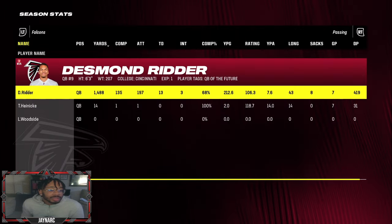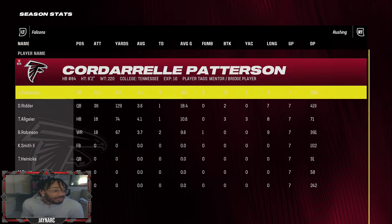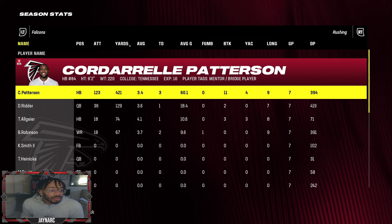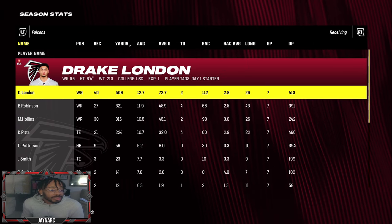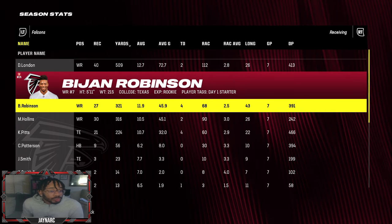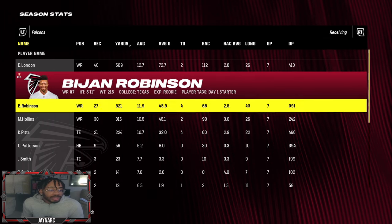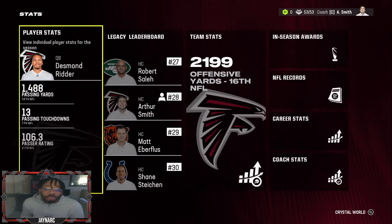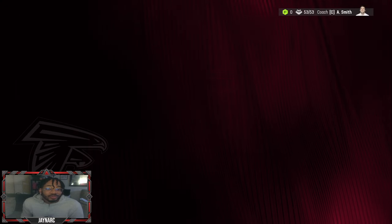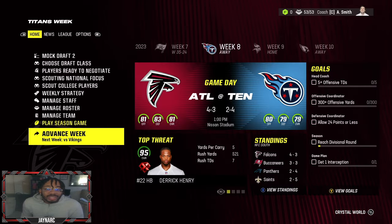We're actually four and three leading the division, which is shocking — though the NFC South is weak. Desmond Ritter is seventh in passing touchdowns with 13 touchdowns and three picks. Cordell Patterson leads the rushing attack, while Bijan Robinson has 18 carries for 67 yards and two touchdowns, plus 27 catches for 321 yards and four touchdowns as the number two receiver. Not bad at all.